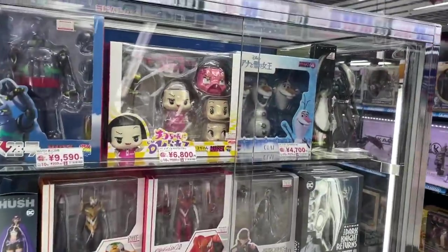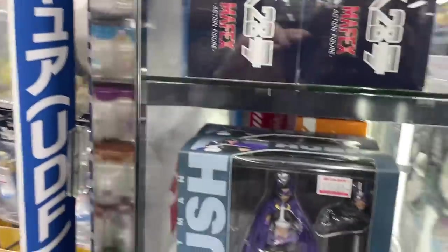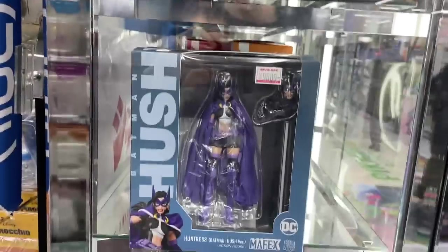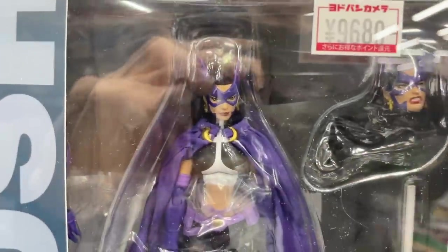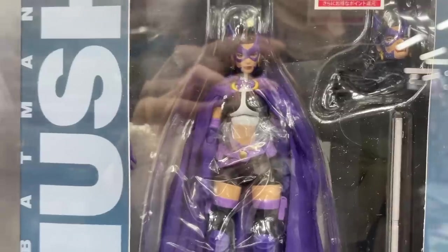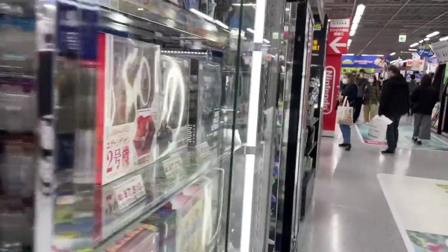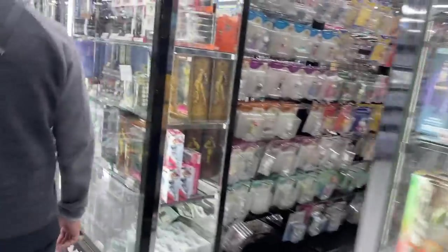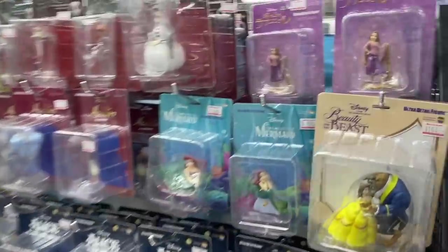Now we've got some stuff that's slightly more my wheelhouse. We're going over to some brands - oh, the Mafex Hush Huntress. I'm not a DC guy but this looks nice, it looks real nice. Throw a cloth cape on something and it's gonna zhuzh it up. The Hush Batman as well looks great - it's got a kitsch look with her costume but just modern enough to look badass.